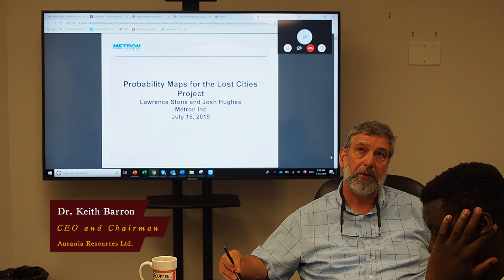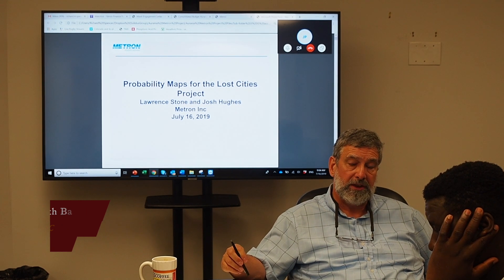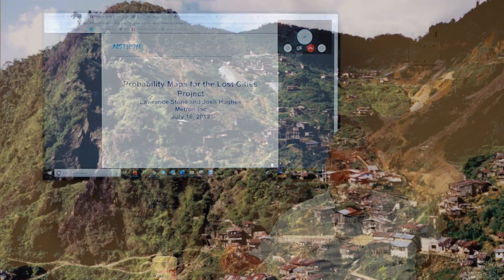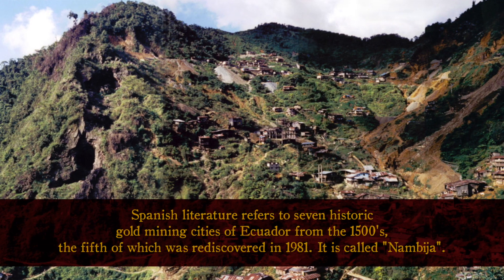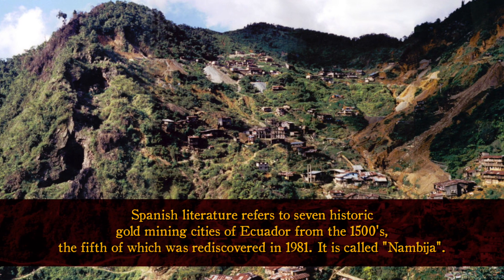Going back to what happened with Nebbiha — when it was discovered in 1981, it was in more or less second growth forest, but it looked like pristine forest with massive, massive trees.